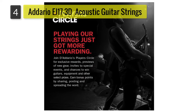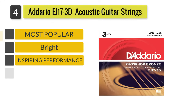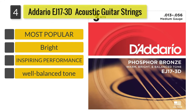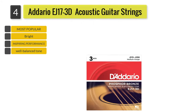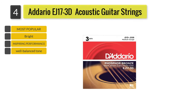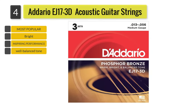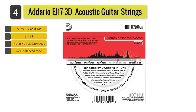Number 4: D'Addario EJ-17 3D Phosphor Bronze Acoustic Guitar Strings. This pack comes with three sets of the D'Addario EJ-17 3D. You can choose among extra light, custom light, light, and medium. If I had to choose just one, I'd go for the strings in light because of the crisp sound they can produce on almost any guitar.